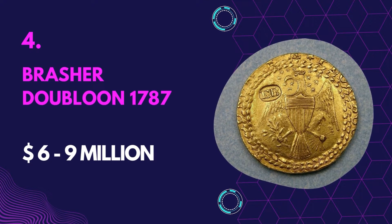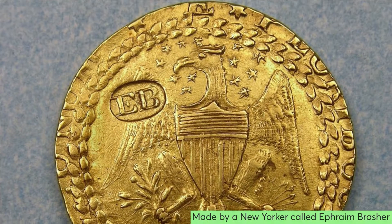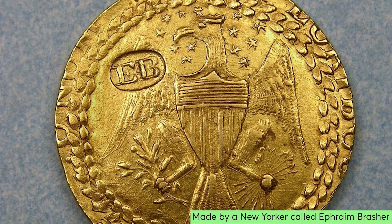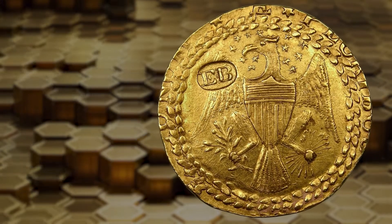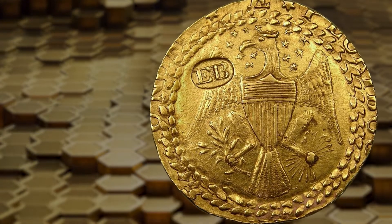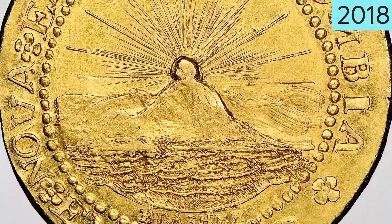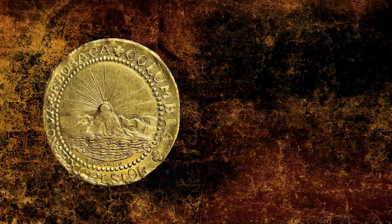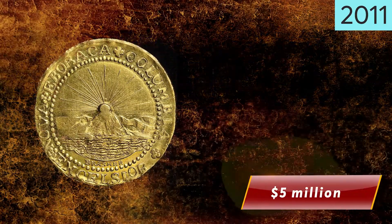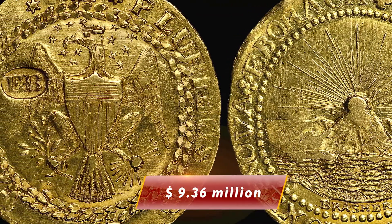Number 4: Brasher Doubloon 1787 — Value $6 to $9 million. The doubloon was made by a New Yorker called Ephraim Brasher. Due to his design choices, the coin was met with a lot of opposition from the state, but he ignored their pleas and continued to mint his coins in both bronze and 22-karat gold. In 2011, a version of the gold doubloon was sold for $7.4 million. Another doubloon with Brasher's signature was sold in 2018 for over $5 million, and yet another was auctioned in 2021 for $9.36 million.